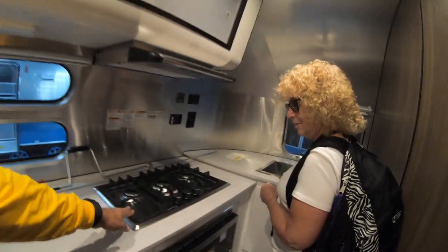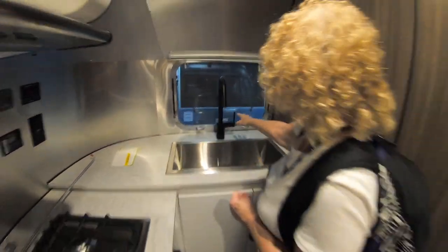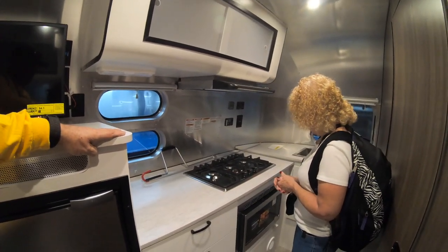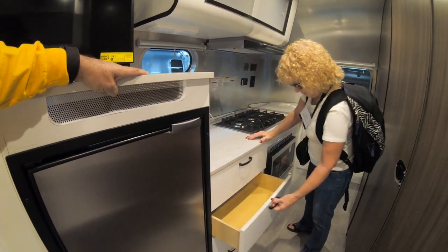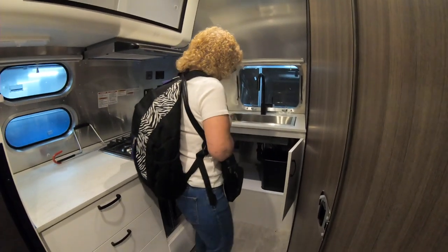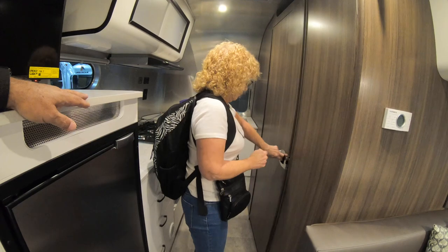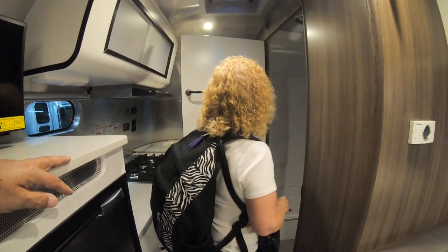Look at this nice three-burner stove and this huge sink — it's like a farm sink, really. There's pretty usable counter space — more than in our Flying Cloud. Big, nice drawers and a lot of storage underneath, plus a dedicated space for your trash can. The color and handle design have been updated and I really like that.